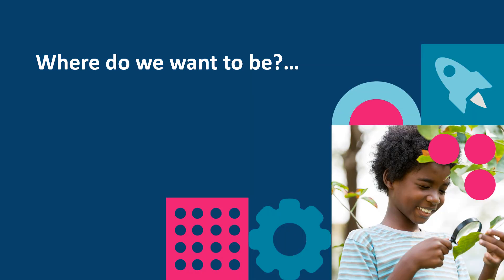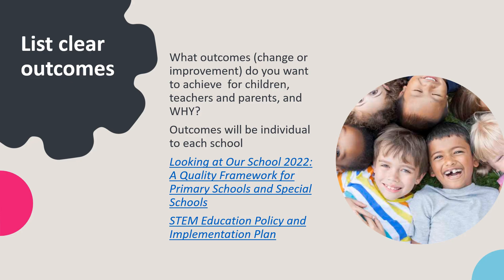Now it's time to choose clear outcomes that you want to achieve. It's not just about doing activities. An outcome is the result of taking an action — what has improved and for whom as a result. Based on your research findings, consider what outcomes, changes or improvements you want to achieve for children, teachers and parents and why. You can refer to Looking at Our School 2022, a quality framework for primary schools and special schools, and the STEM Education Policy and Implementation Plan for ideas. An important function of these standards is to assist schools in identifying the areas of their practice that are effective or highly effective, to identify and prioritise the areas where improvement is needed, and to help chart the improvement journey.